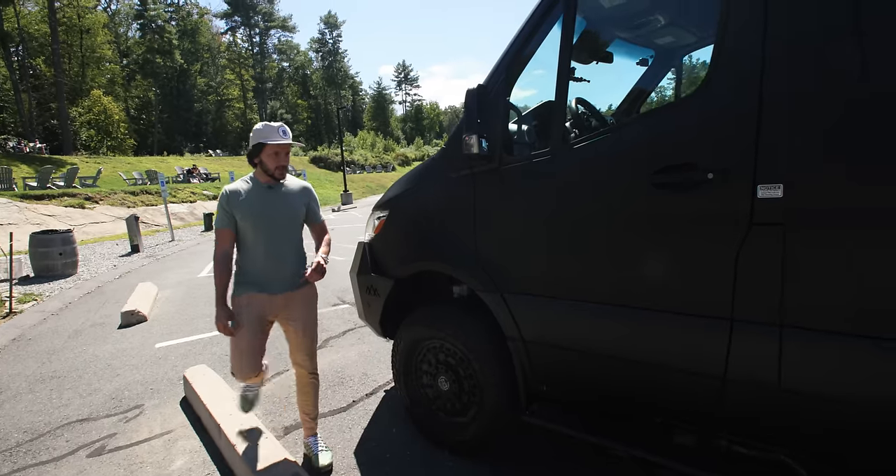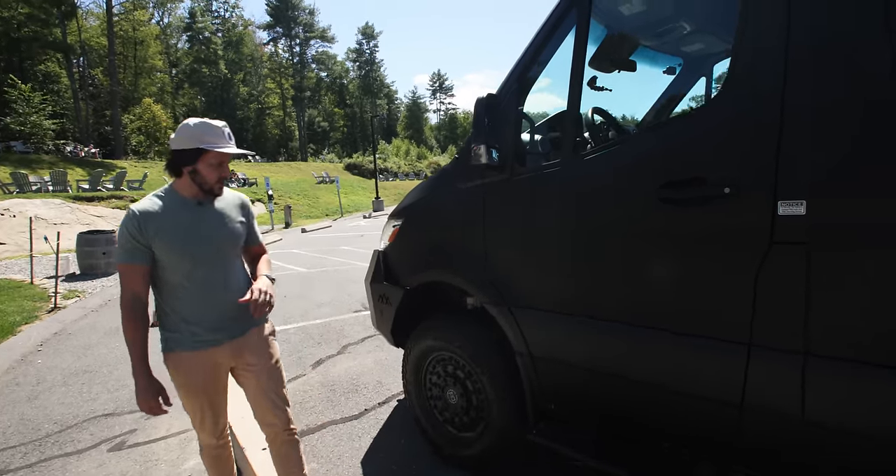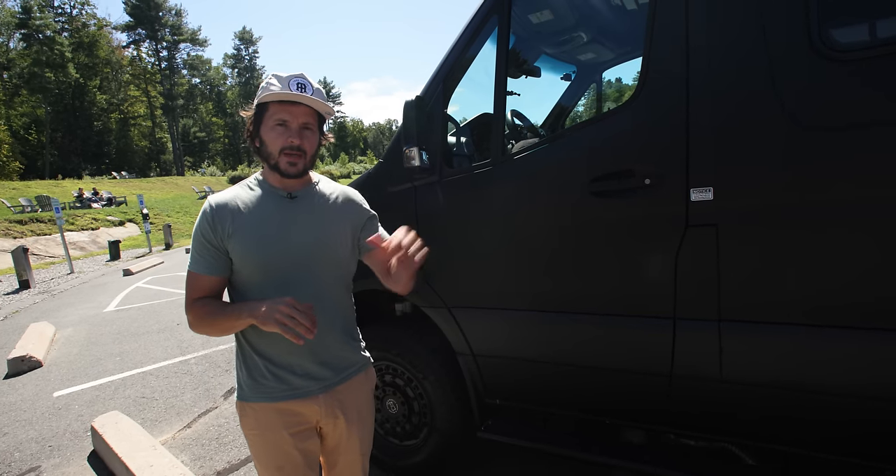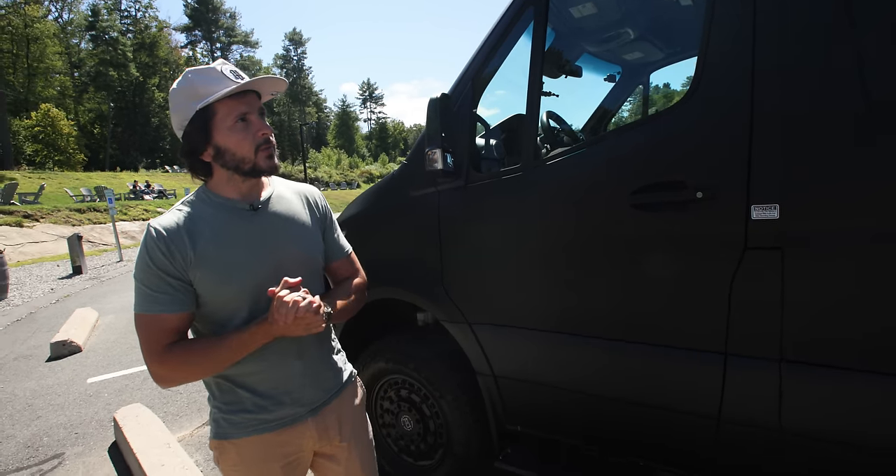That more or less covers it as far as the outside is concerned. Everything else is stock—there's a trailer hitch back there, a backup camera, and all that wonderful stuff. Now we're going to take you inside.